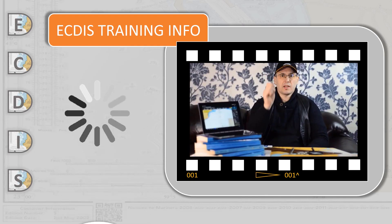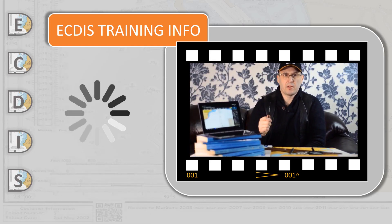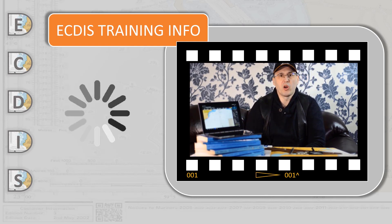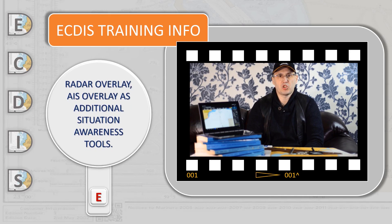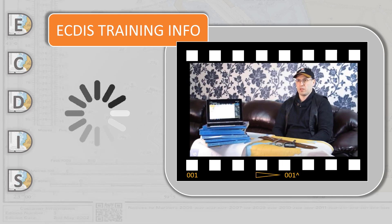ECDIS can display above the chart a green-colored layer of radar echo, which can be compared to the charted coastline — the radar image should closely match the charted shoreline. ECDIS also has the option to display AIS targets on the chart, each with a vector indicating direction and speed. The officer on watch can confirm the values matching the radar echo overlay, which increases the graphical level of track-keeping control.